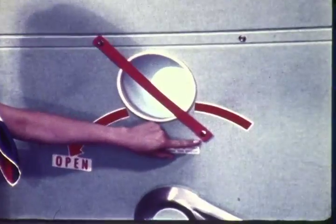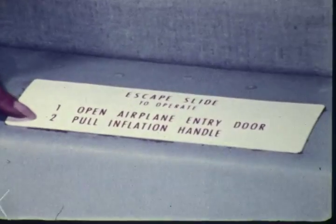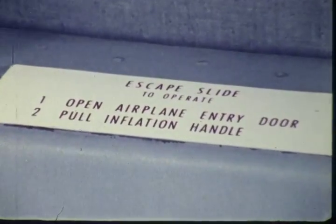Let's close the door again and connect the girt bar once more to the floor brackets, as the stewardess must do before taxi and takeoff. She also must snap the red strap into position at this time. Once again, we are prepared for emergency passenger evacuation. Operating instructions for the door are printed on this placard.